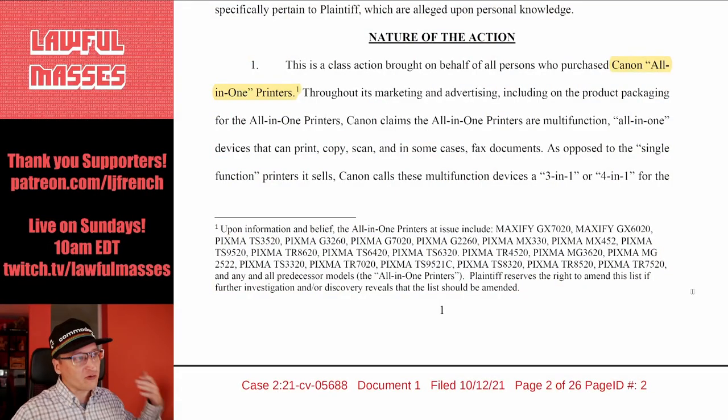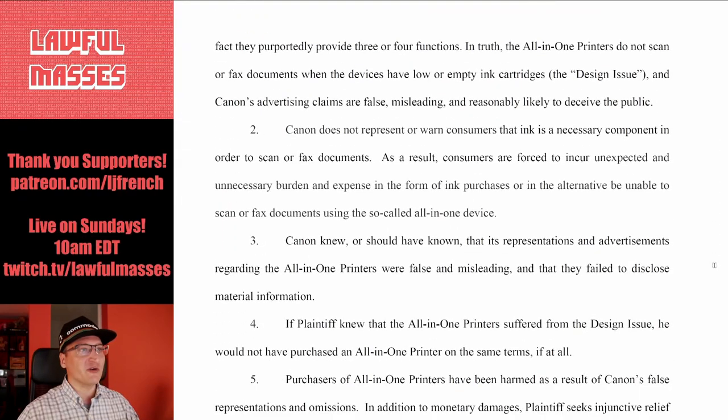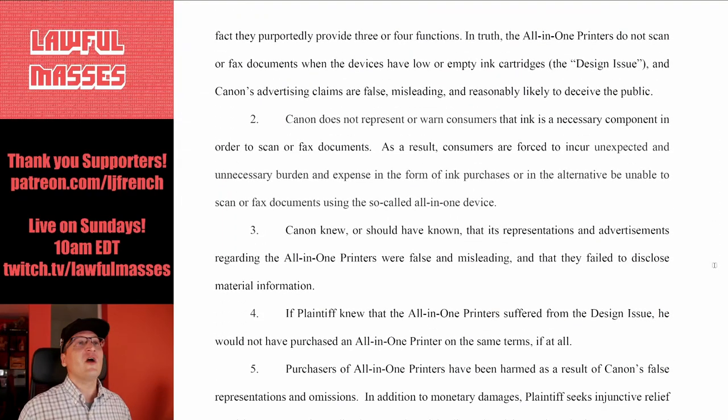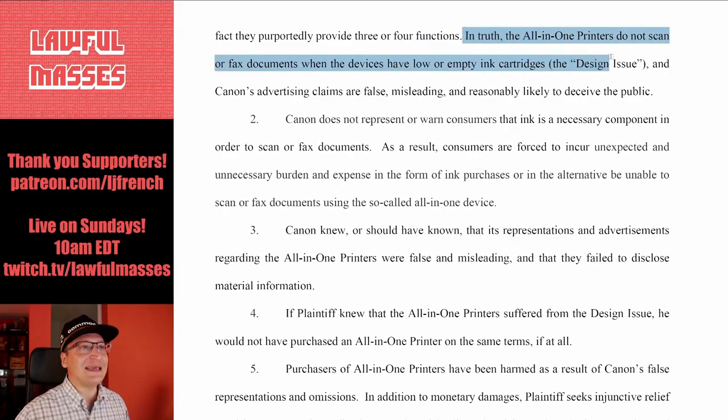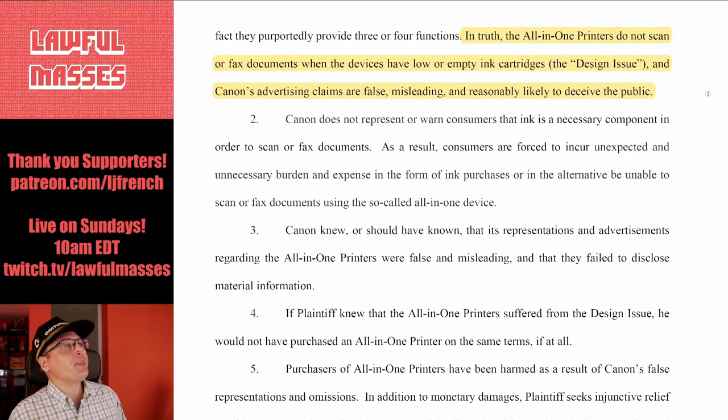So let's see what he has to say here. Throughout its marketing and advertising, including on the product packaging, Canon claims its all-in-one printers are multifunction devices that can print, copy, scan, and in some cases fax. In truth, those printers do not scan or fax when the devices have low or empty ink cartridges — they're calling this the 'design issue.' And Canon's advertising claims are then false, misleading, or reasonably likely to deceive the public.